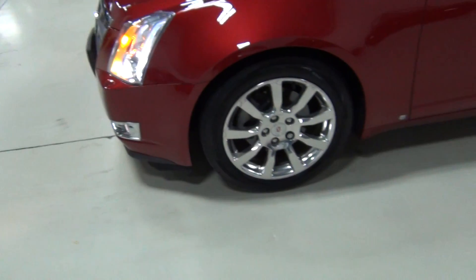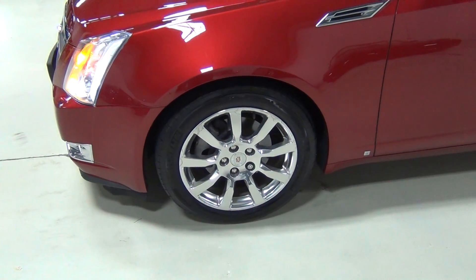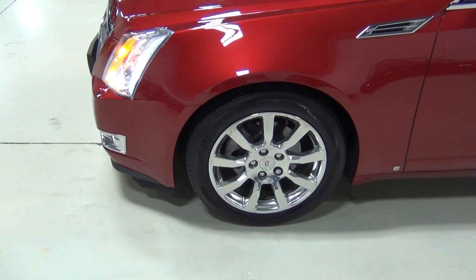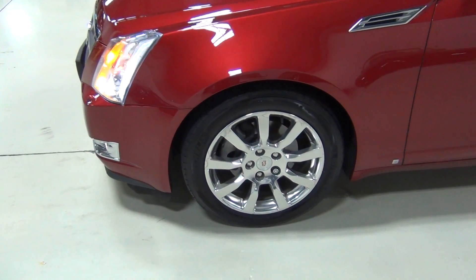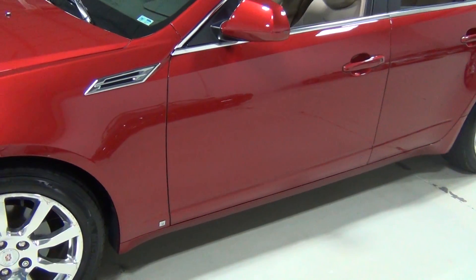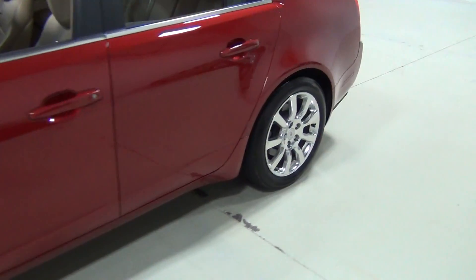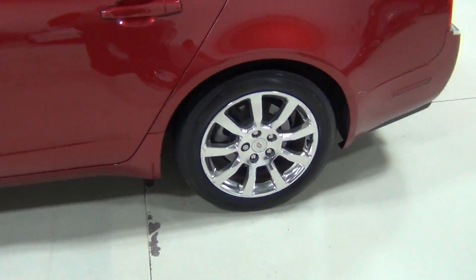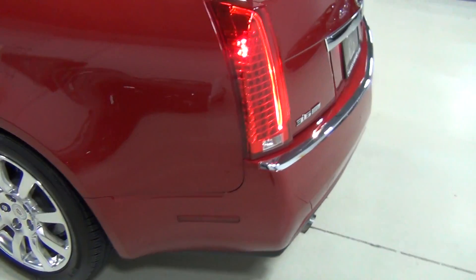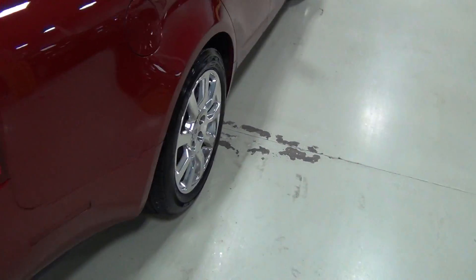Those are 18-inch polished aluminum alloy wheels — those were a $750 option from the factory, and the crystal red paint was a $995 option, so the paint was almost $1,000. The vehicle does have a compact spare tire as well.